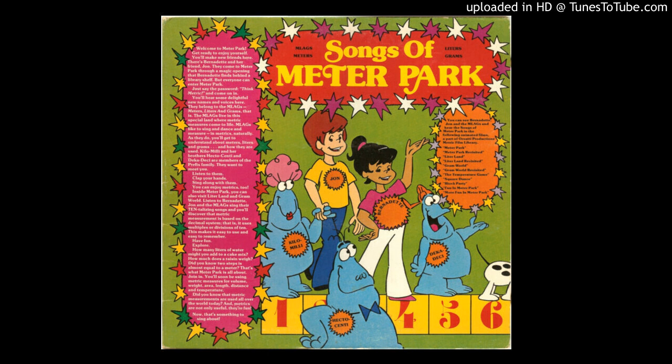One deca, two deco, three decometers, four deco, five deco, six decometers, seven deco, eight deco, nine decometers. A deco is ten meters.